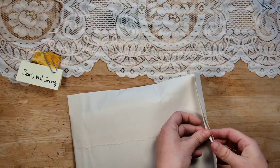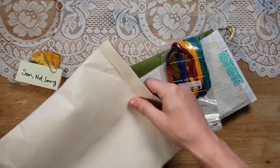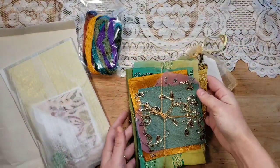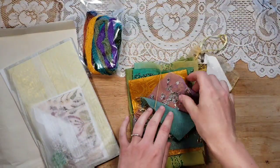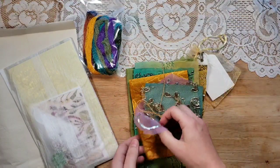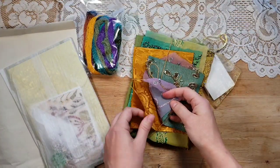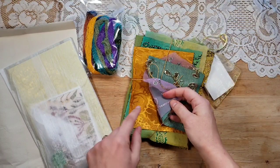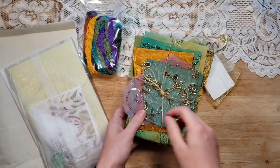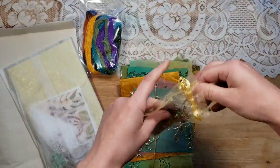This one is called Sorry Not Sorry, and I think that's a cute name. I see gorgeous fibers and beautiful colors — oh wow, I've been wanting to get my hands on pieces this beautiful. She wrapped something in this fabric and last time I loved it so much I actually put it in my personal junk journal, so when I do my flip-through of that you will see it. Look at these colors — she packages them so nicely.